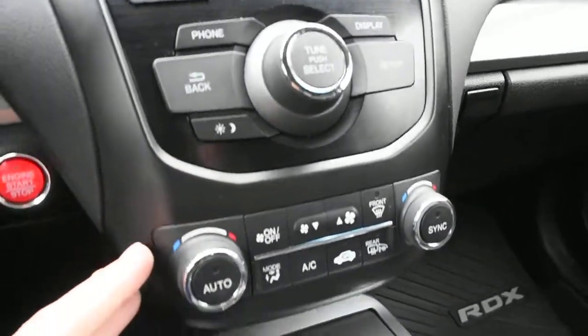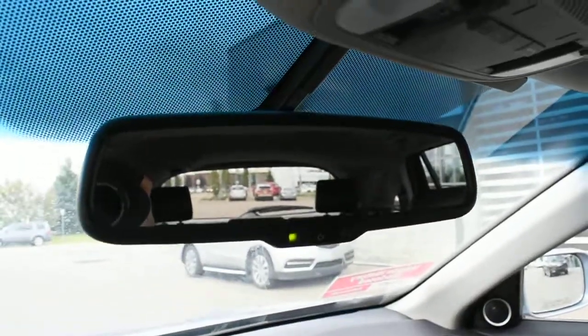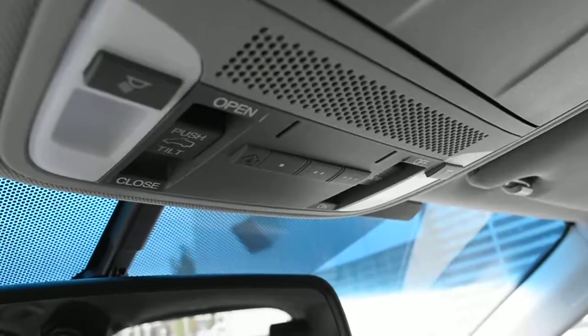For climate control you have dual zone automated. Up top you do have an auto dimming rearview mirror and your HomeLink system for your garage door opener.